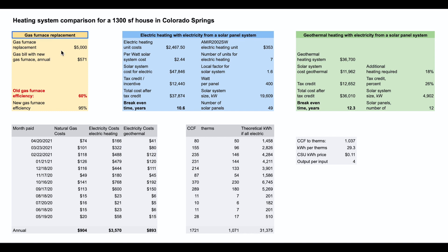The gas furnace replacement is pretty straightforward: a replacement would cost about $5,000 and the annual gas bill with the new furnace would be $571. For electric heating with electricity from a solar panel system, there are two upfront costs: the electric heating units and the cost of the solar panel system. There's a tax credit of 26%, which comes down to $12,440, and the total cost after the tax credit is $37,874. The break-even time is calculated by dividing the total cost after tax credit by the electricity cost for electric heating, where the monthly expense is calculated by multiplying the monthly usage by the kilowatt hour price — in this case, 11 cents.